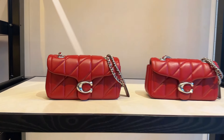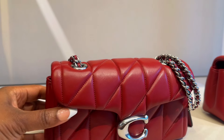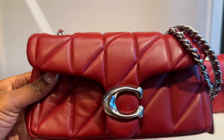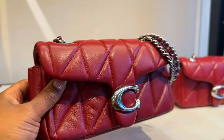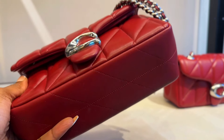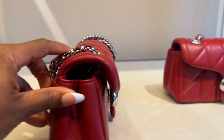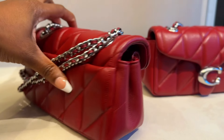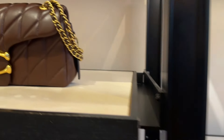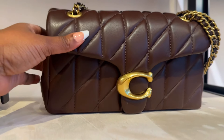This is the Quilted Tabby I spoke briefly on, with the silver hardware. She is gorgeous — the more I see her, the more I'm falling in love with the silver. I wasn't a super girly person but I'm starting to love these two colors together. This is the Quilted Tabby in ruby.